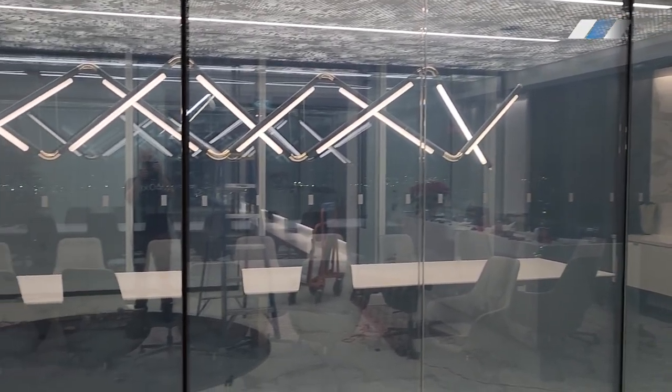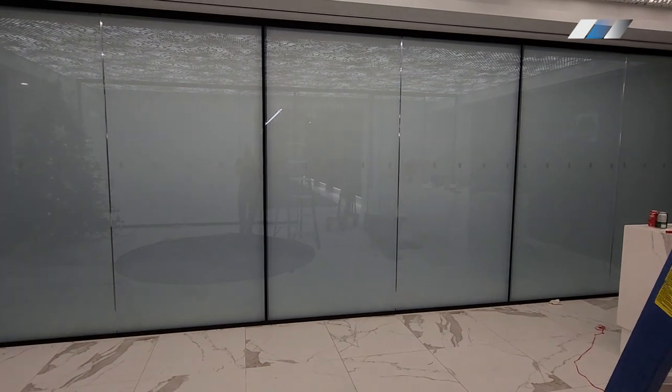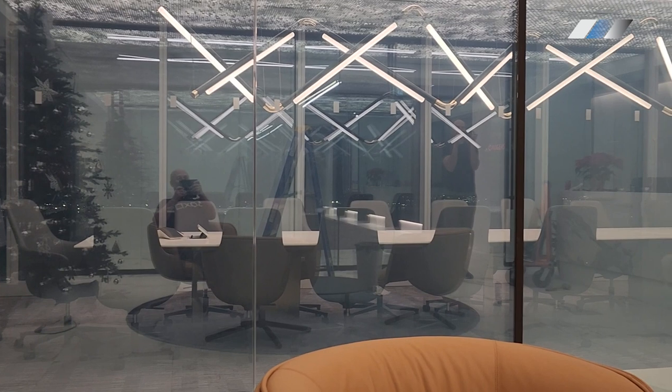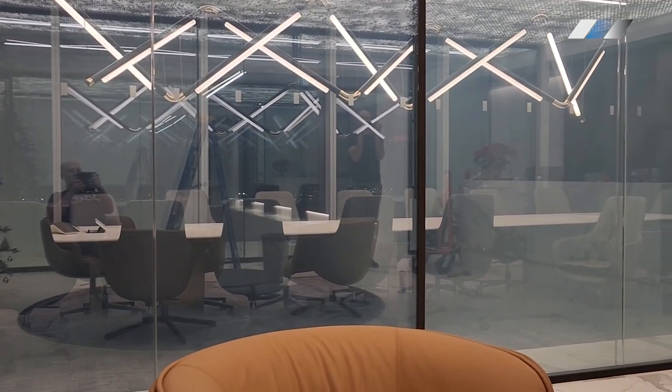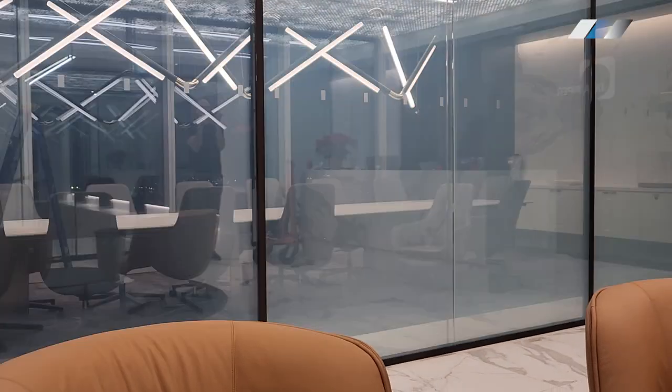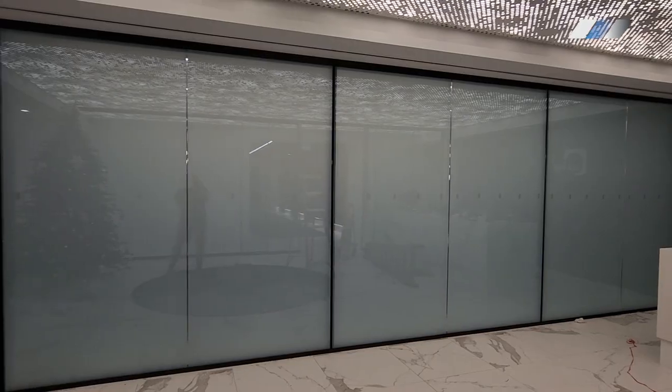And there you have it — a flawless installation with every detail considered. The true satisfaction comes from our clients' reactions. The result: a conference room that doesn't just meet expectations, but exceeds them. Elegant, efficient, and with that touch of magic that only smart film can provide.